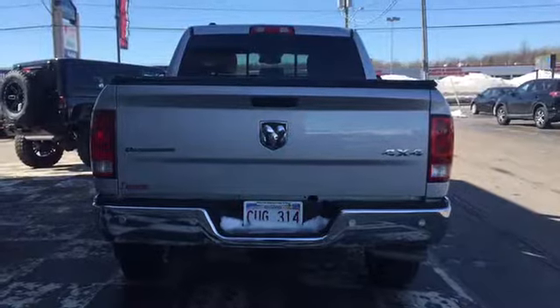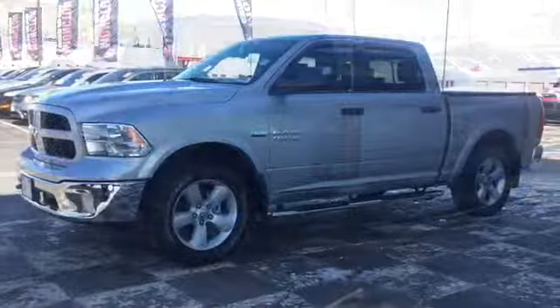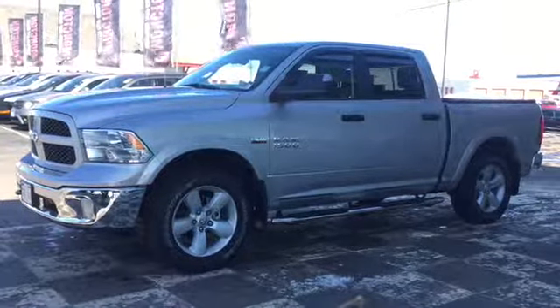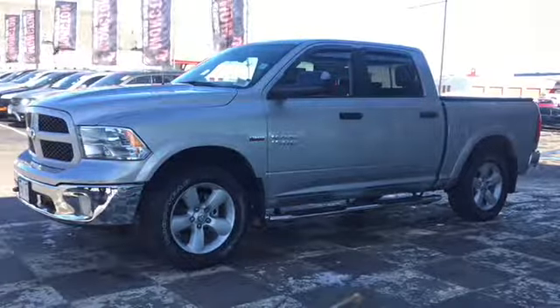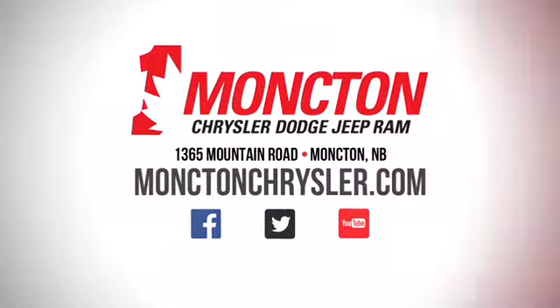If you're looking for a truck that performs as good as it looks, look no further because the Car Guys have got you covered. Come check out the certified pre-owned 2017 Dodge Ram 1500 Outdoorsman before it's too late. Get a hold of your favorite car guy or car gal today for a test drive by calling 857-393-9393, or visit us on the lot at Moncton Chrysler Superstore.